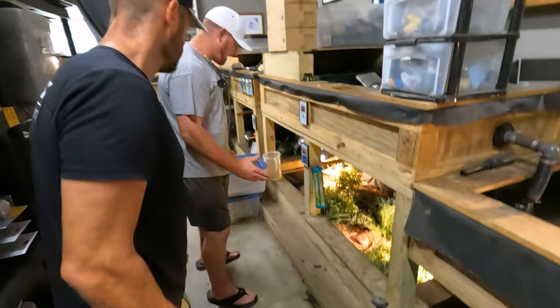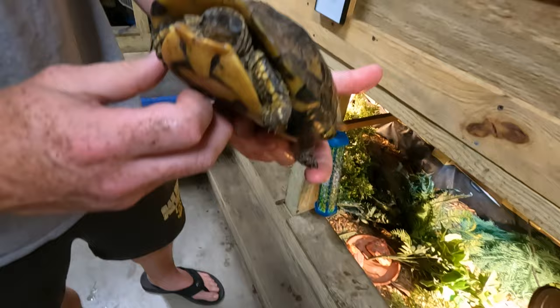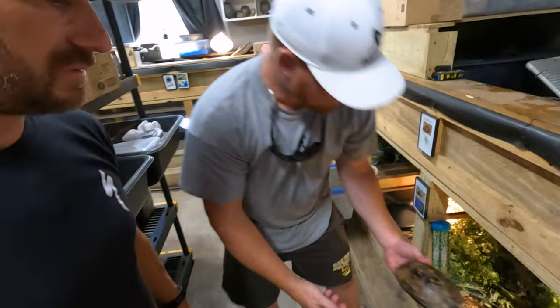Under here we have the Rhino Clemmys annulata — the brown wood turtle. That's Central America. This is a female. You don't see many of these floating around, but legally they can still be imported — they just control the numbers going out of the country.